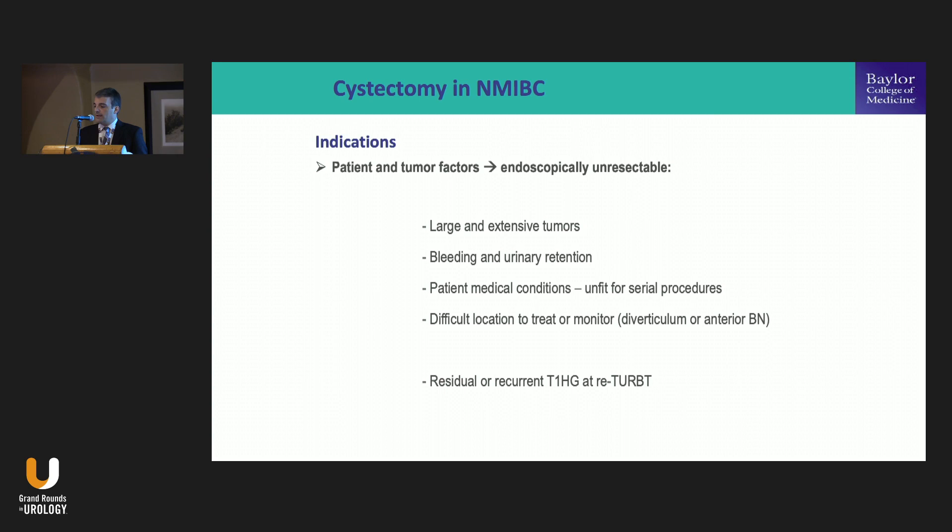Another situation is tumors that are hard to treat or hard to monitor. The diverticulum is one such situation — many times you don't have access to resect within a diverticulum, and if it's high-grade disease, there's risk of perforation. In those cases, the indication is for a diverticulectomy, partial, or even radical cystectomy. And importantly, patients who show T1 high-grade disease at the re-TURBT — meaning you thought you resected everything the first time and come back to find papillary high-grade disease again — this is a red alert. Those patients will not do well.